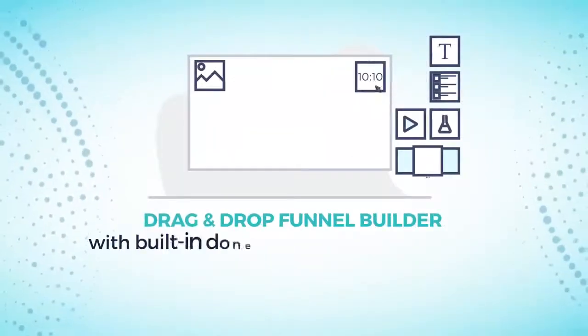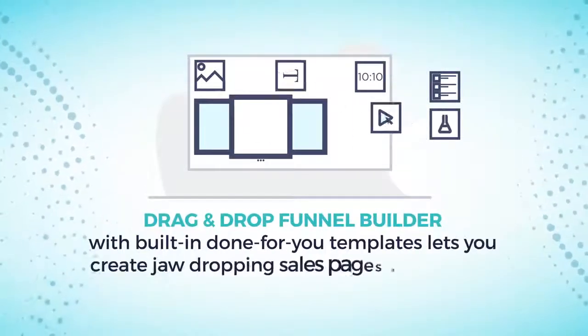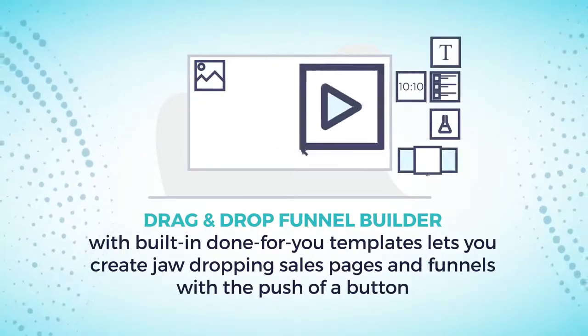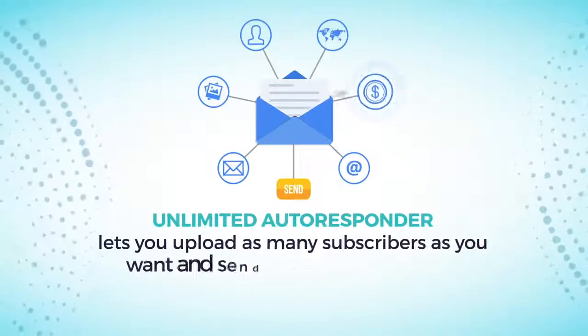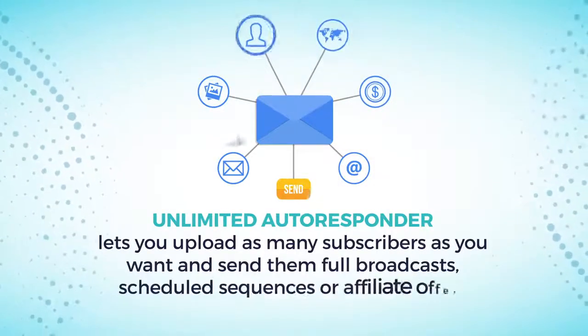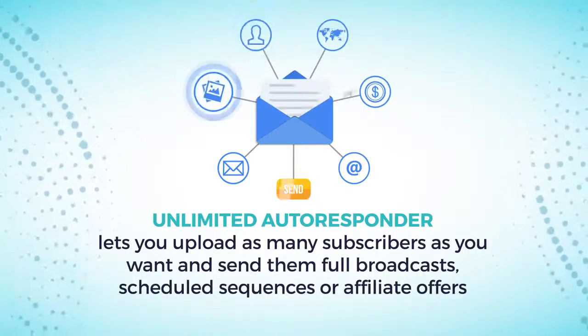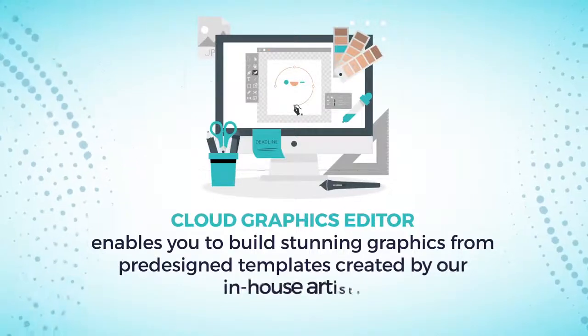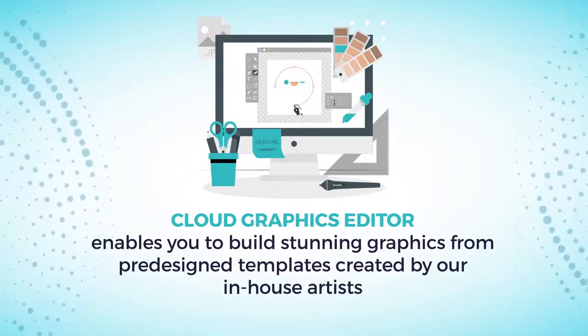Drag-and-drop Funnel Builder with built-in done-for-you templates lets you create jaw-dropping sales pages and funnels with the push of a button. Unlimited Autoresponder lets you upload as many subscribers as you want and send them full broadcasts, scheduled sequences, or affiliate offers.